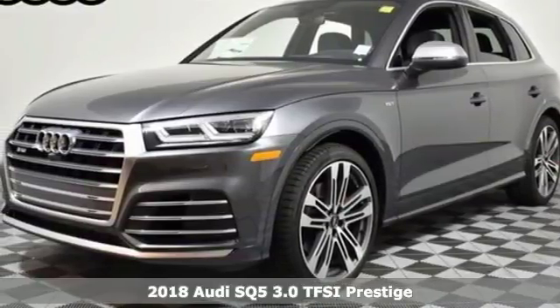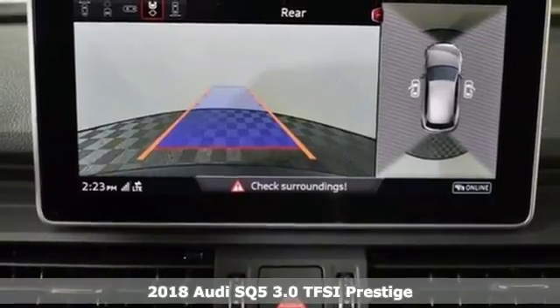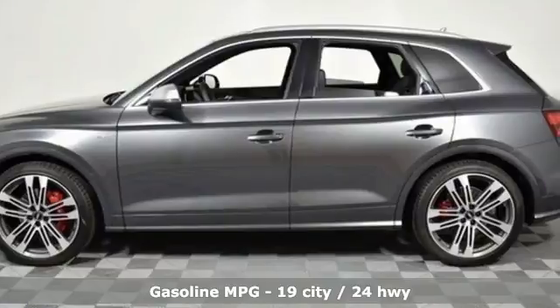It's a new 2018 Audi SQ5 — imbued and shaped by power, this SQ5 gives you an SUV that's truly a sports utility vehicle.